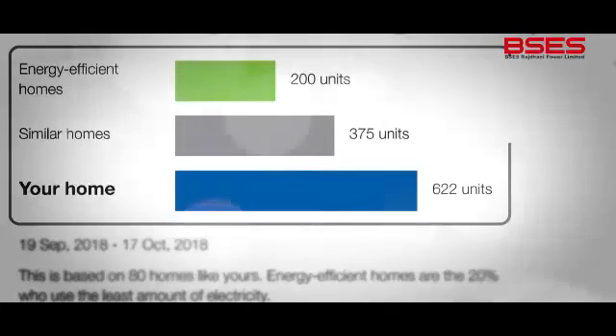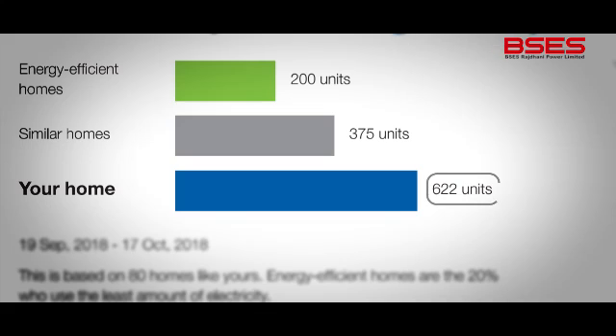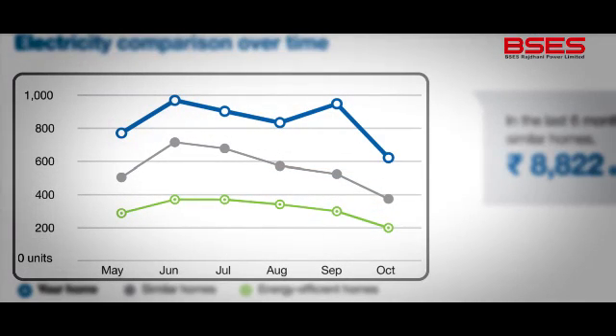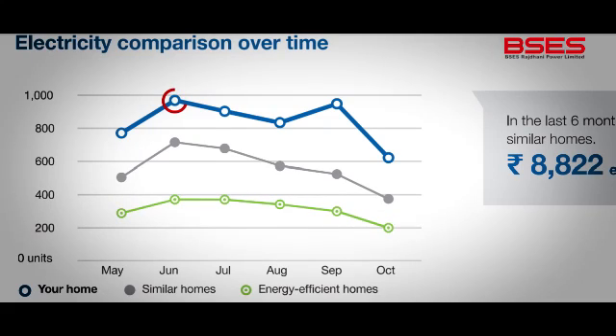Over here, it shows your comparison with other homes like yours in nearby areas. It tells you how you compare with them in terms of energy usage and whether you are energy efficient or not. Now, if you look at this section here, it tells you which is the point of the highest electricity consumption in your home. So you can figure out where to focus more on energy conservation.